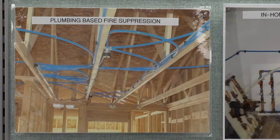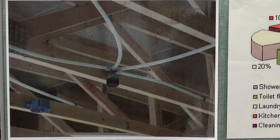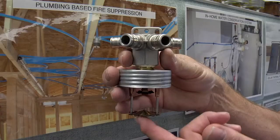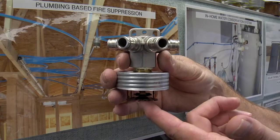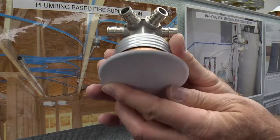My system means that the cold water plumbing installed in every home is now capable of being the fire protection system. By including the fire suppression system as a component of the plumbing system, I've been able to accomplish a number of extremely important things. First and foremost has been life safety.